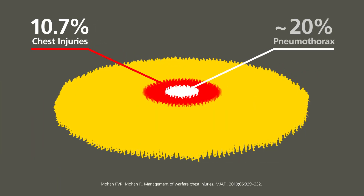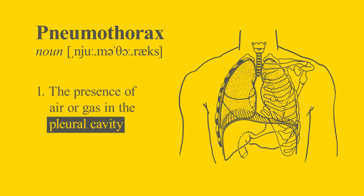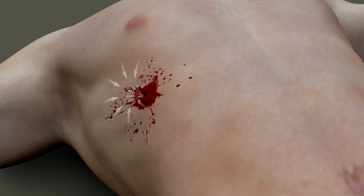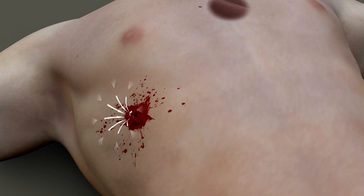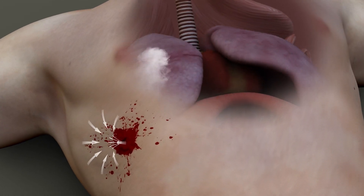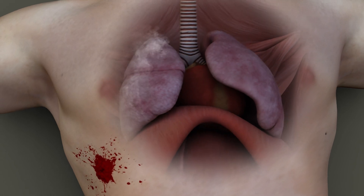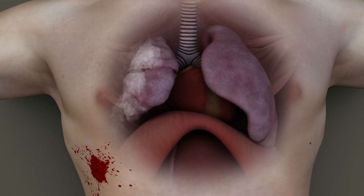Pneumothorax is reported as the most common injury sustained in chest trauma, occurring in about 20% of patients. Pneumothorax is defined as the presence of air or gas in the pleural cavity. When air enters the chest from outside the body through a penetrating chest injury, it develops pressure. This is called tension and, if left trapped inside, can lead to the collapse of the lung.